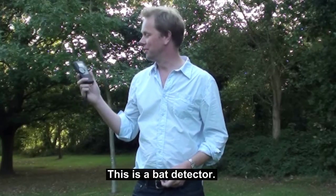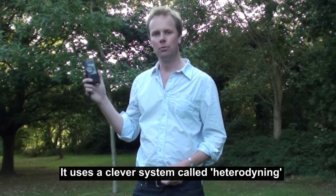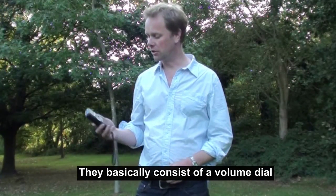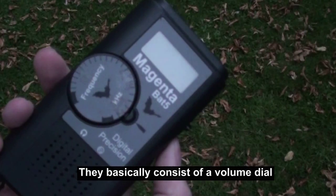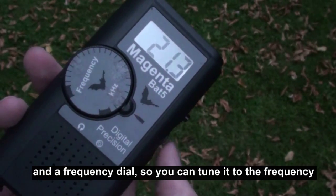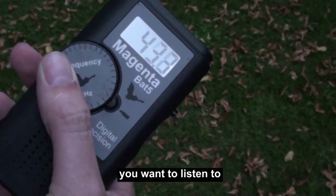This is a bat detector. They use a clever system called heterodyning that brings the high-pitched calls that bats make down to a frequency that we can hear. They basically consist of a volume dial, which also doubles as the on-off switch, and a frequency dial so you can tune it to the frequency you want to listen to.